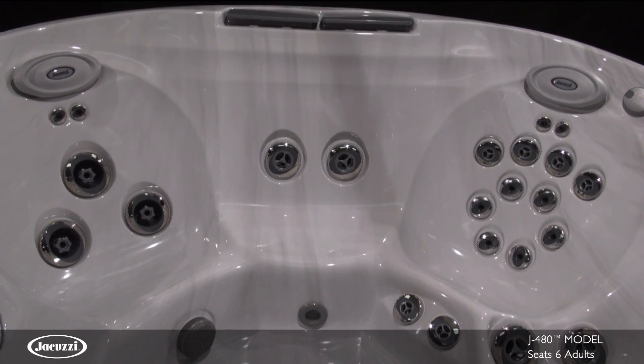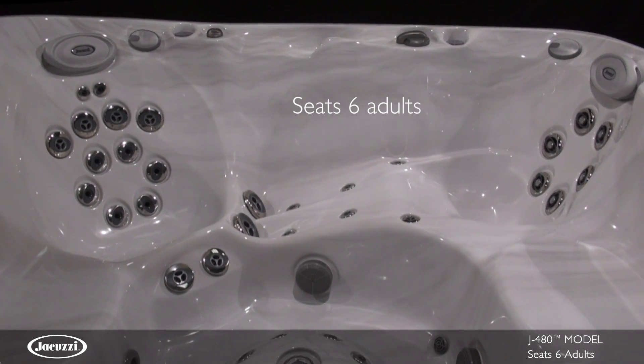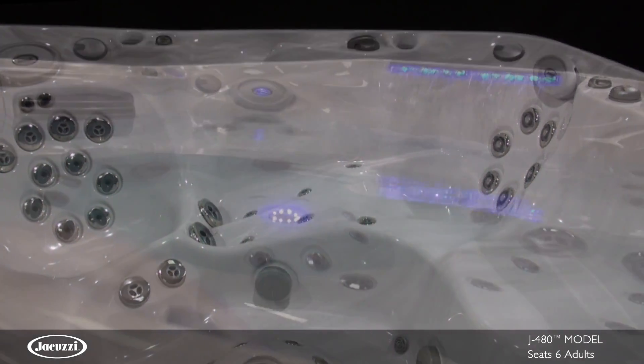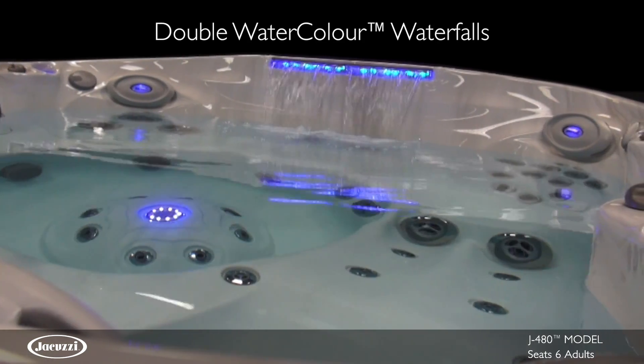The J480 is the best-selling model of the J400 collection. This large hot tub seats six adults comfortably and is distinguished by the high back design and double water color LED lid waterfalls.